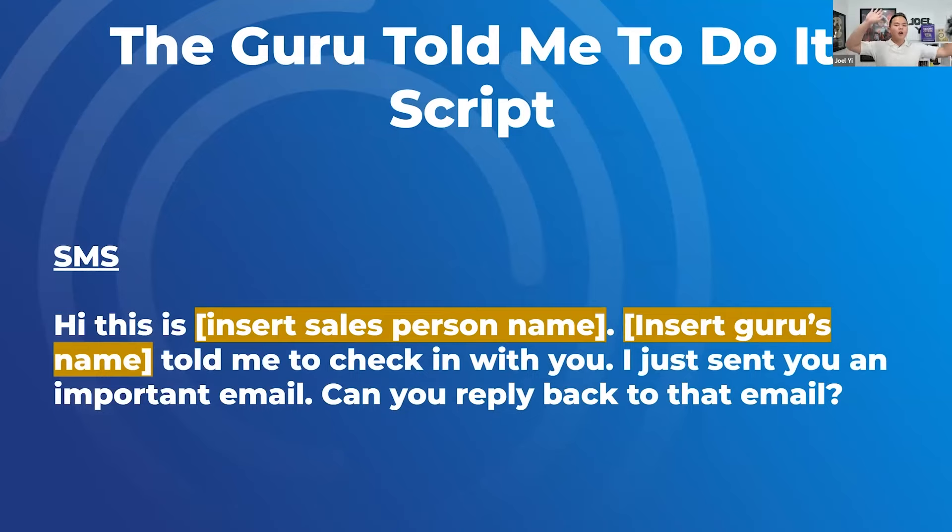There's also the text version: 'Hey, this is Joel. Dan told me to check in with you. I just sent you an important email — can you please reply back to the email?' Now a pop quiz: can anybody tell me why I send prospects back to the email? Here's the biggest thing we found through testing with thousands of leads: prospects get confused when you hit them up on multiple platforms. When you email, text, voicemail, and DM them on social media, they literally don't know where to respond. So you should redirect them to the most common form of communication — usually email, because everyone has an email. It helps deliverability, and it prevents confused prospects.